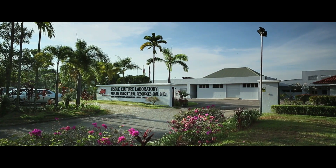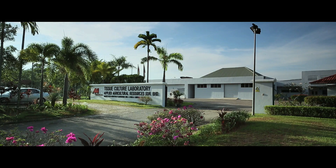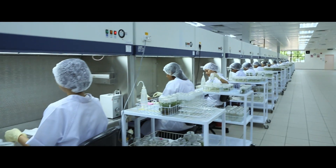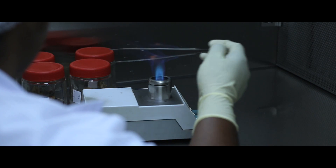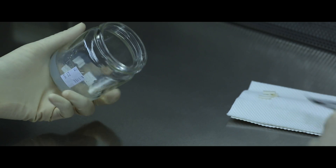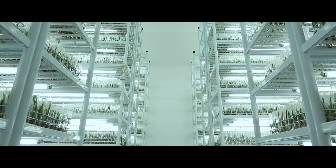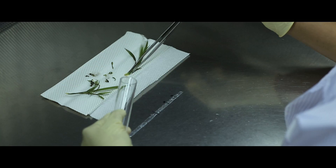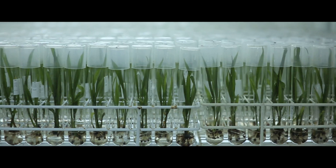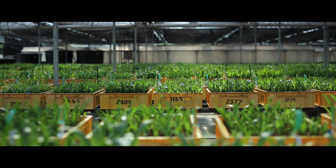The spear is immediately sent to our tissue culture laboratory in Ichok Slango, the world's first largest commercial oil palm tissue culture laboratory. In this state-of-the-art facility, the leaf tissues are cultivated in a nutrient-rich medium. In a miraculous cloning process taking up to 20 months, the leaf tissues are transformed into clonal plantlets — exact copies of the elite Dura mothers.